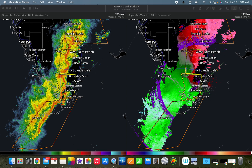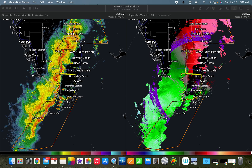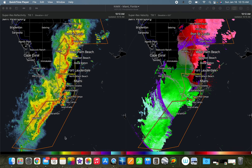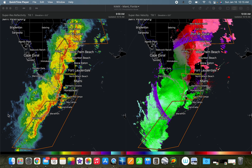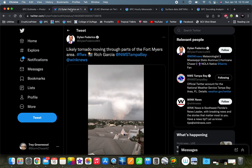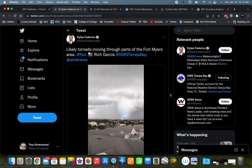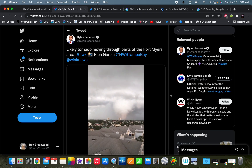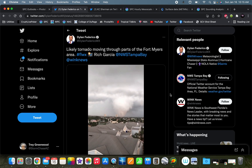Hey everybody, Trey here. Today we have an ongoing severe weather threat across southern Florida with this frontal squall line that's moved onshore into the Florida Peninsula. It's already produced a couple of tornadoes. We've got a slight risk for far southern Florida with a 5% tornado risk from the SPC. Here's some video from earlier near Fort Myers, Florida — you can see the power flashes accompanying that pretty hefty tornado that did some damage there.